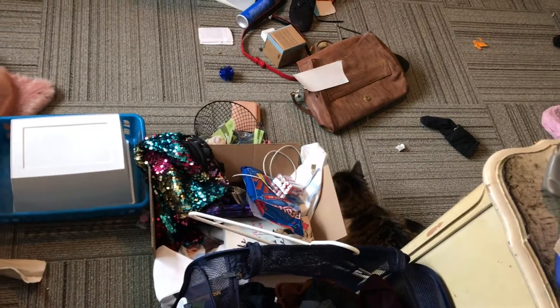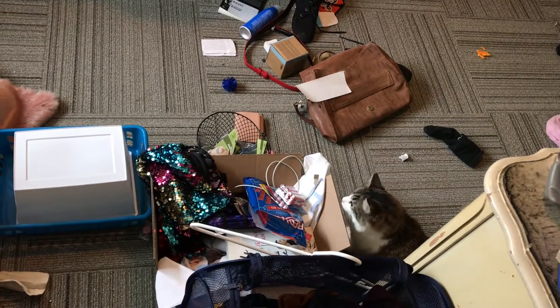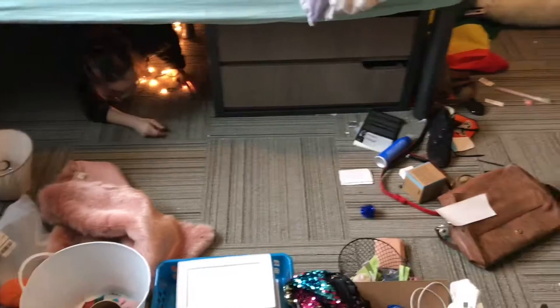Cat is spying on us from under there — she's like, 'What the heck are you doing in my space?' Oh hi, hello!